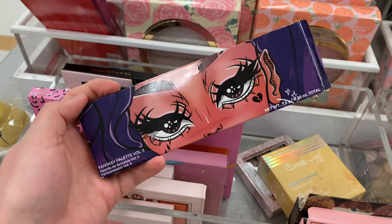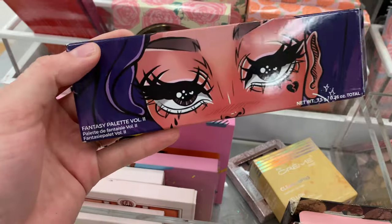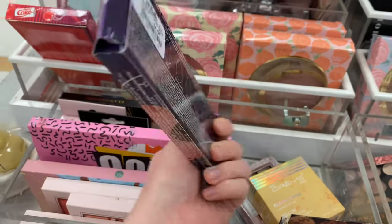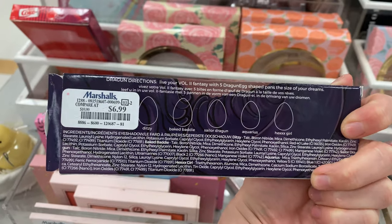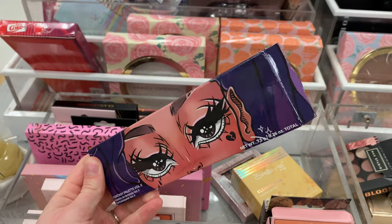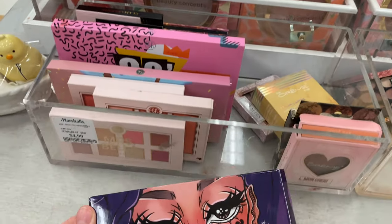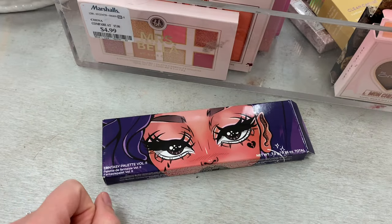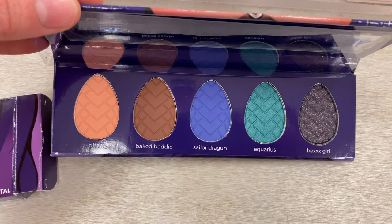I was not ready for this — Dragon Beauty. Nikita's own line is now at Marshalls. This was the Fantasy Palette Volume 2 for $6.99. I think that was such an affordable price, I really really wanted to grab this one. I had to hold back so bad. But I saw it was open so I just wanted to look inside and see if it was smashed — but it looked like she was intact.